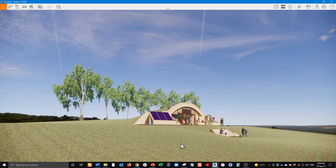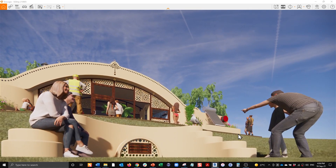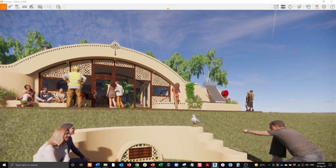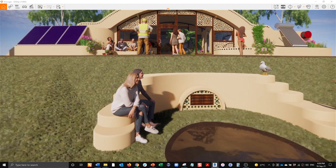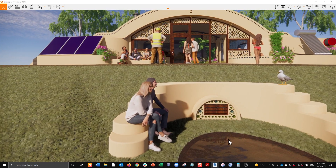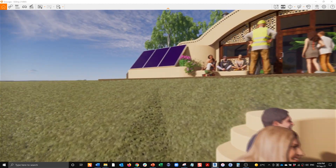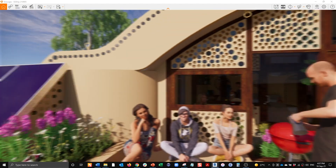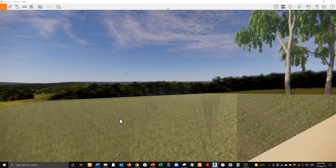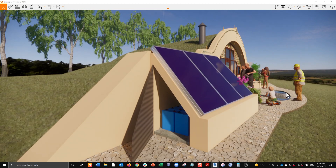Strap in folks because this can be a bit of a bumpy ride. By double clicking you can teleport, and the space bar changes between walking and flying mode. Here you can see the earth tube inlet and frog pond — part of the idea is that you can have evaporative cooling so the air going up your earth tubes is cooler. Up here there's outdoor seating and an outdoor bathtub. Down this end we have solar panels and there's a little battery cupboard. One idea I have is that these panels could be quickly removed and put inside the building during a bushfire.